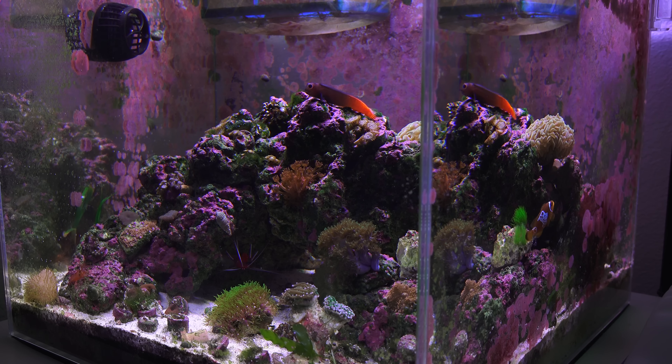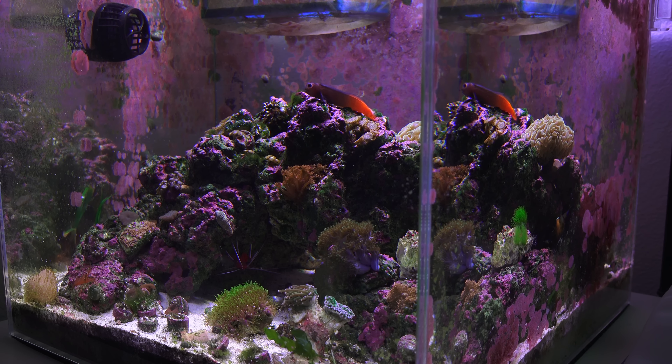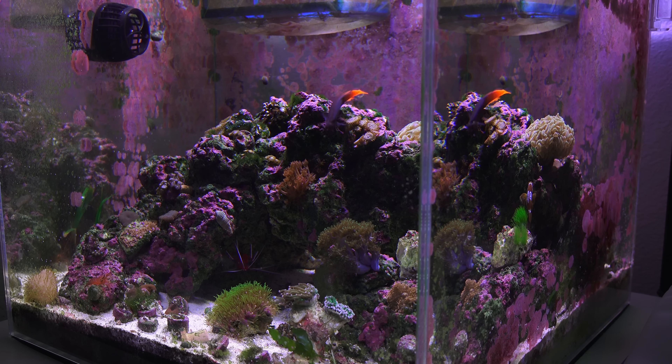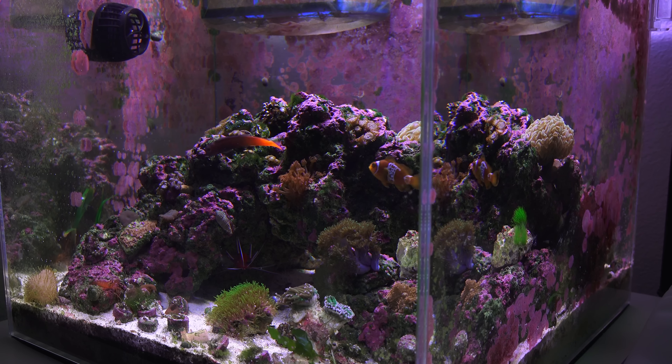The tank scape is pretty much the same as when I first set it up, so not much has changed. The future of this tank I'm not really sure about, but it should keep me interested for at least the next couple months with the new livestock. Let me know what you guys think about the tank — until next time, peace.